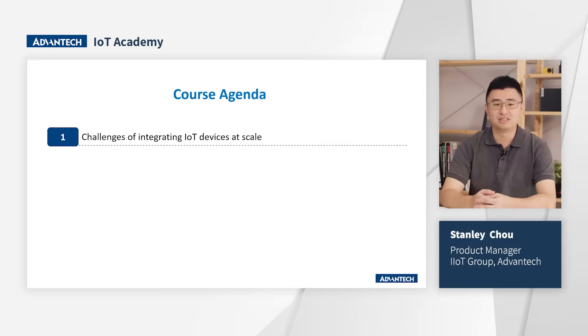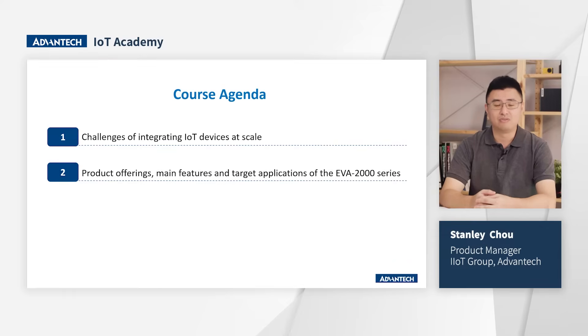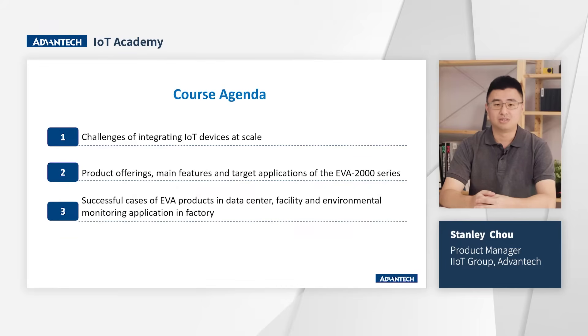Firstly, I will discuss the challenges of integrating IoT devices at scale. Then I will delve into the product offerings, main features and target applications of EVA series products. Finally, I will share some of our specific cases. Now, let's begin.